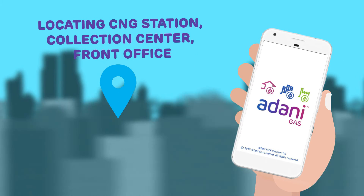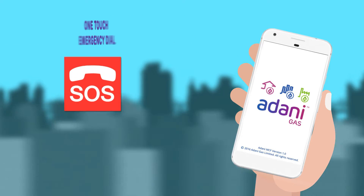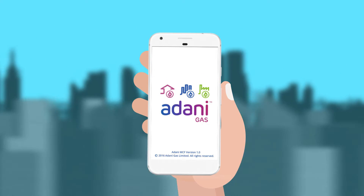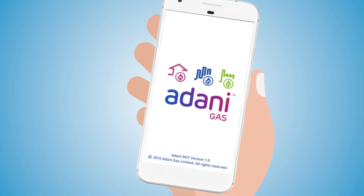Online request for after-sales services, locating CNG station, collection center, front office, one-touch emergency dial, and many more such services can now be accessed through this app.